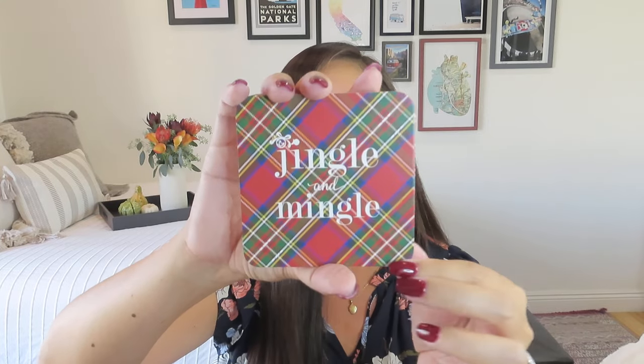Look how cute these are — these are the WH Hostess Paper Coasters, a set of 20. I love the idea that they're disposable coasters, so if they get blistered and messed up at your holiday party, you don't have to hold on to them. 'Jingle and Mingle' — so cute. Don't forget to check out the holiday bundles; there are fun holiday things in the shop.